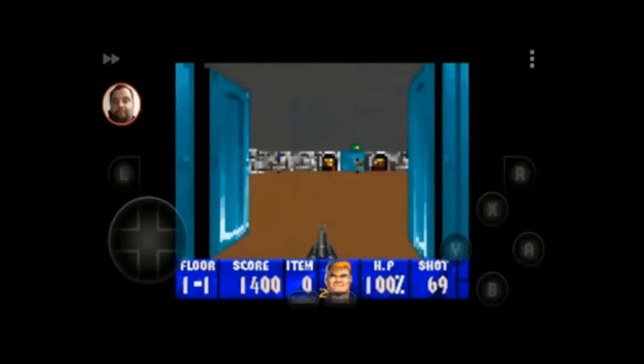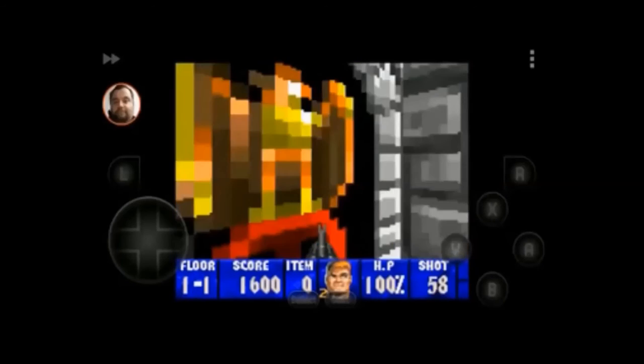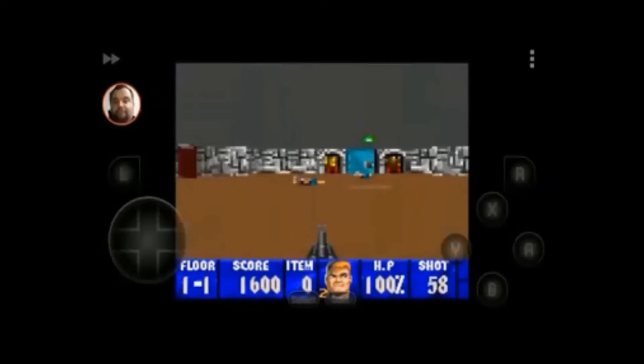Hello everybody, it's D-Labs, and I'm here to review Wolfenstein. I'm not sure if it's exactly the oldest Wolfenstein or the new Wolfenstein 3D, but it's basically the same game. I'm going to be straight here — I only played like three levels. I'm not really big on playing a lot of old stuff like this, especially with graphics like this.